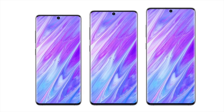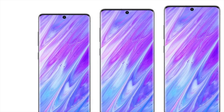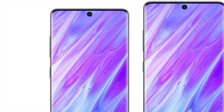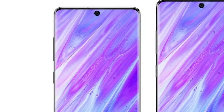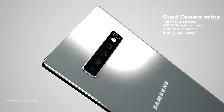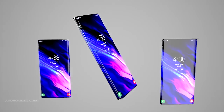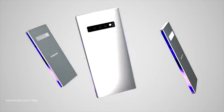The smaller model, which may be the Galaxy S11e, is going to have a 6.4-inch display. Unlike last year, it's also going to be a curved display, with no flat screen option for the Galaxy S11. The standard model will be 6.7 inches, again with a curved screen, and the plus model will be 6.9 inches.